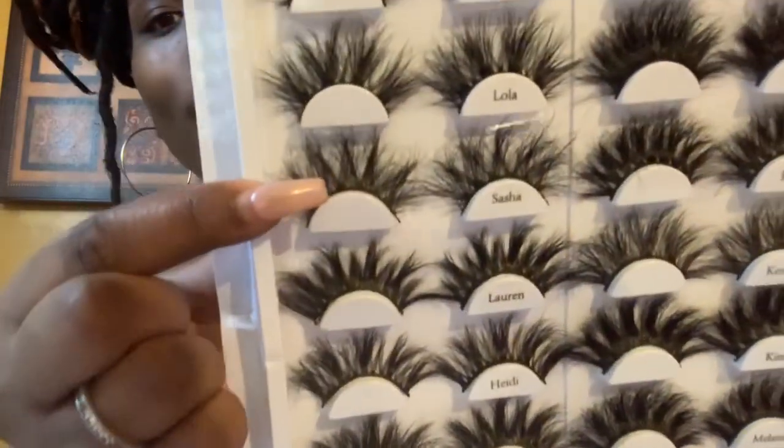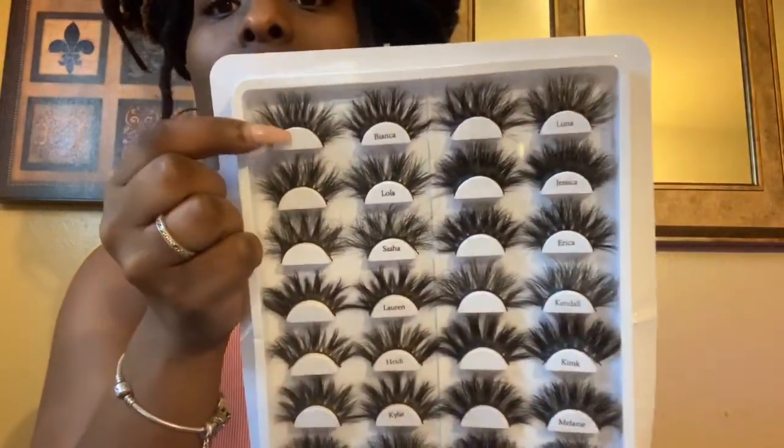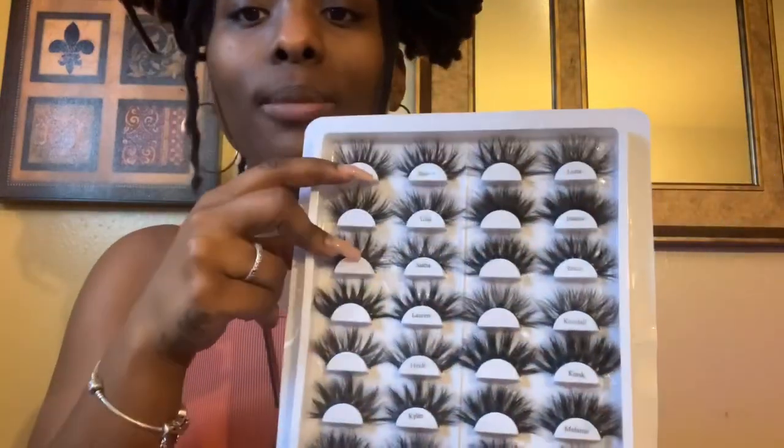I don't know which ones I want to wear because I'm loving Bianca, but Bianca is giving — like, all of these are giving me party vibes. These are not giving me cute and little — these are giving me party vibes. So maybe Bianca or Sasha. I'm thinking I'll probably put these on first.